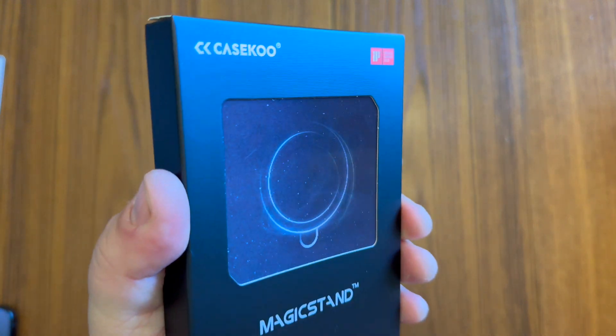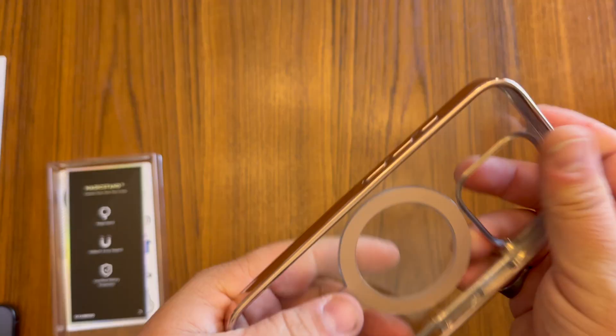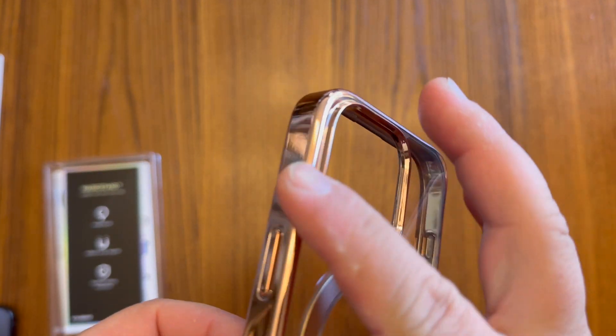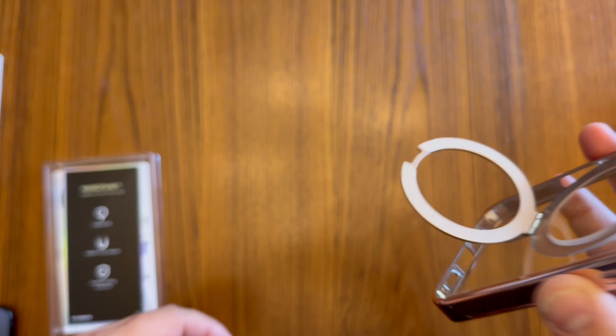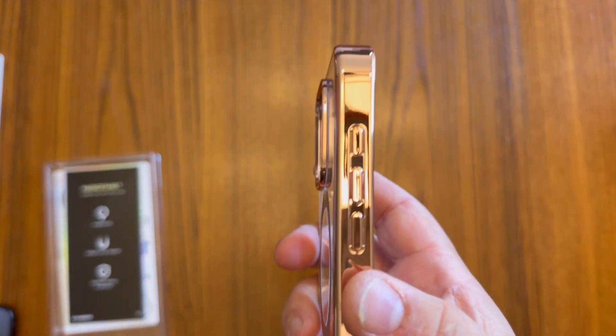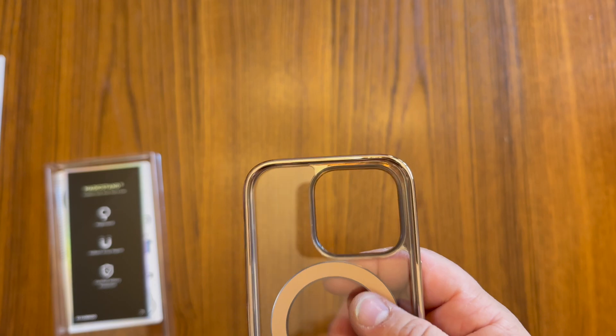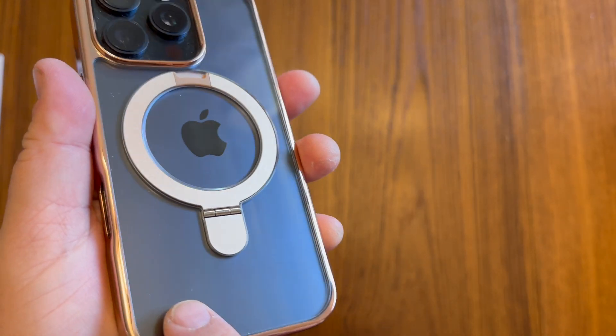This right here is the Case Coup Desert Titanium Case for your iPhone 16 Pro. It's a slim case made of aerospace aluminum alloy, aerospace titanium alloy, and thermoplastic polyurethane. It is see-through on the back, which is really nice if you have cool colors on your phone, and it doesn't get smudges or fingerprints easily.